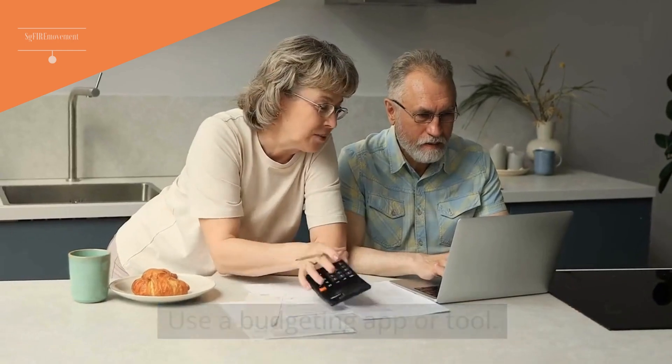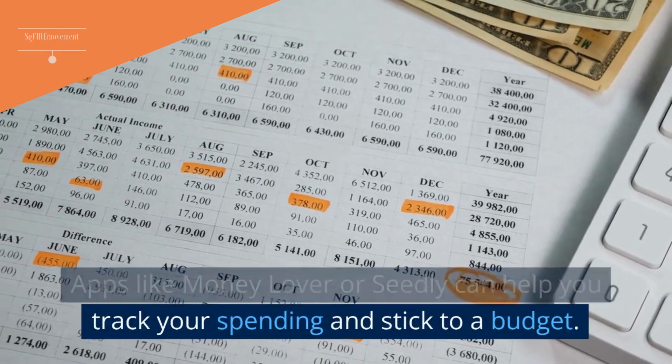Tip 5: Use A Budgeting App Or Tool. Apps like Money Lover or Seedly can help you track your spending and stick to a budget.